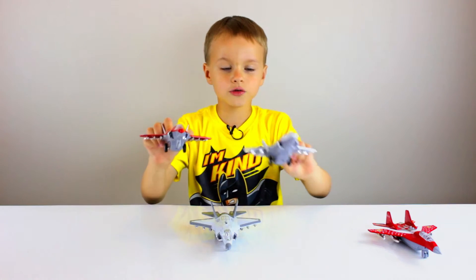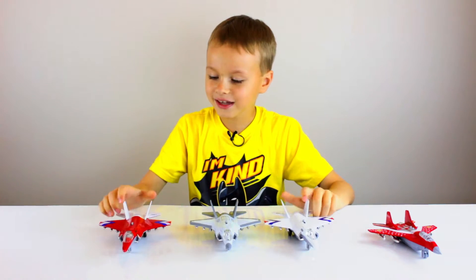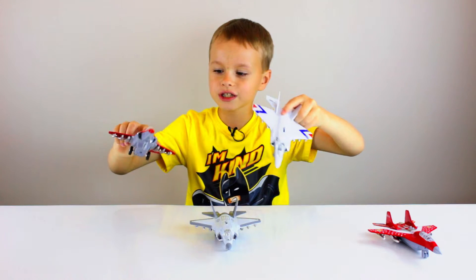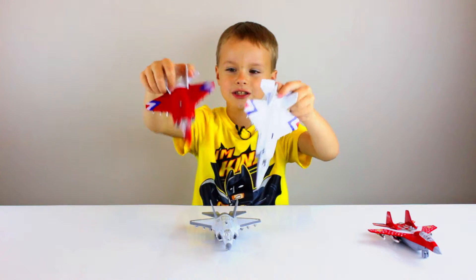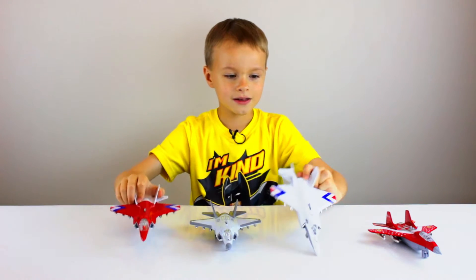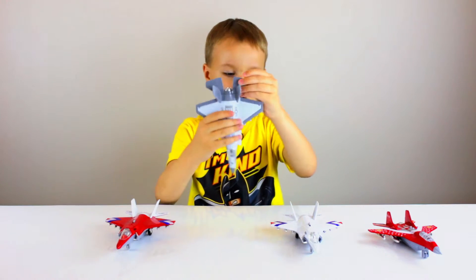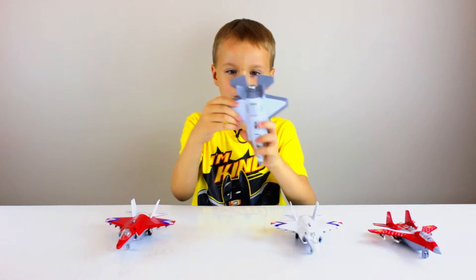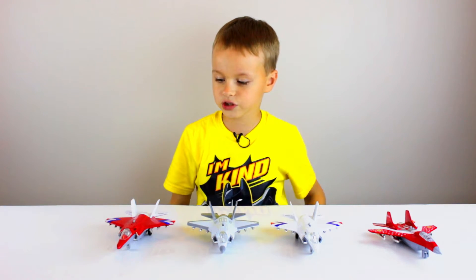These two are also F-35s. These two are almost exactly the same — only this one's in red paint and this one's completely white. But everything else on these two actually looks like the same thing. There's only one thing that's different about them. This one has two different colors than these guys — different things colored on it. So this one has a big difference from the other F-35s.